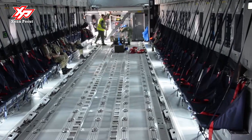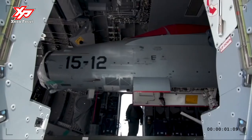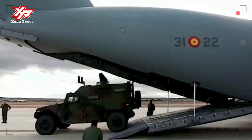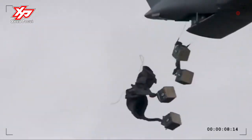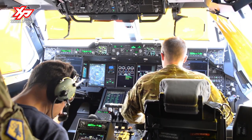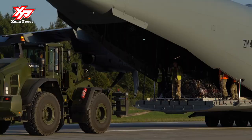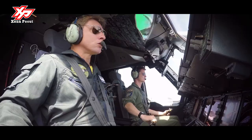The A-400M is the proven, certified, and in-operations most advanced airlifter with 21st century state-of-the-art technologies. The A-400M can airlift in its large cargo bay most of the critical armed forces equipment that no longer fits in previous generation tactical airlifters, such as a heavy helicopter, an infantry fighting vehicle, or a humanitarian excavator.